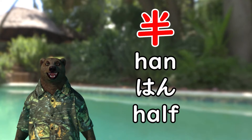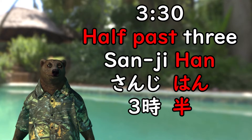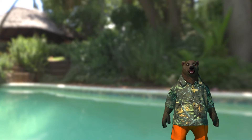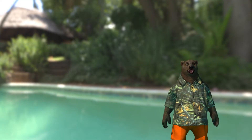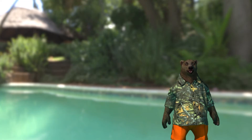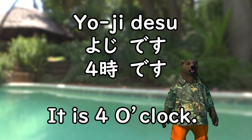Han in Chinese character means half. For example, half past three is called sanjihan. When you ask the time, in a casual way you can just say the time. To answer, you simply say the time then the predicate desu at the end. For example, yoji desu.